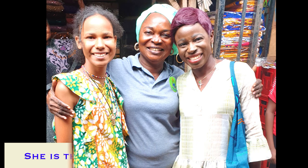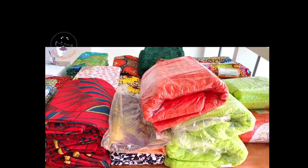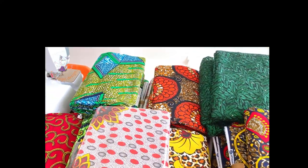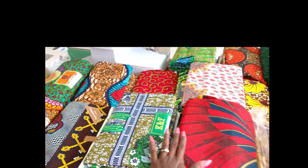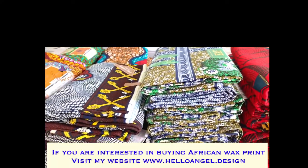The next day we all traveled down to Lagos — that's the day we were leaving Nigeria. This is Lagos airport. Then we arrived in Dubai, and this is the fabric I bought — I bought a lot of African wax fabric, as you can see in this video.